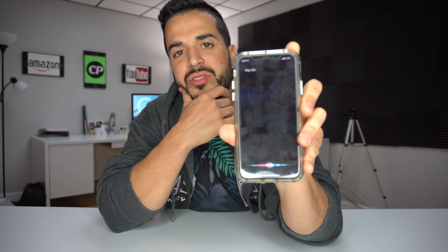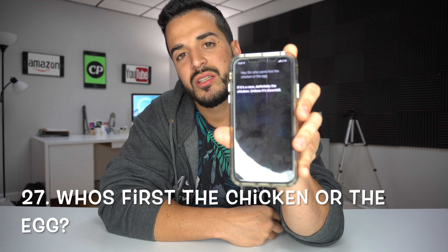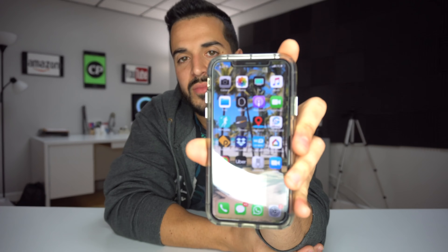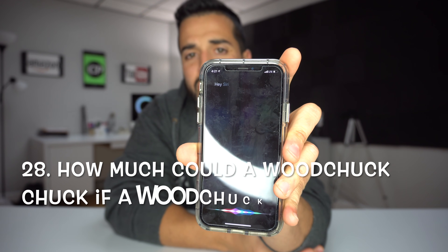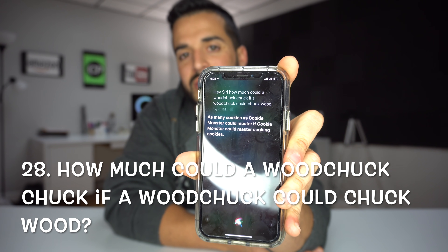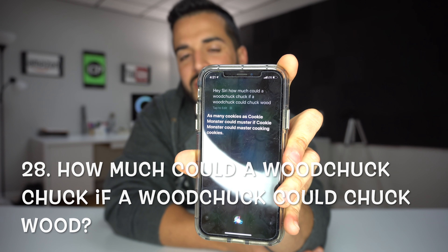'Hey Siri, who came first, the chicken or the egg?' — If it's a race, definitely the chicken. Unless it's downhill. 'Hey Siri, how much could a woodchuck chuck if a woodchuck could chuck wood?' — As many cookies as Cookie Monster could muster if Cookie Monster could master cooking cookies.